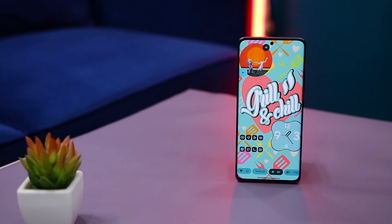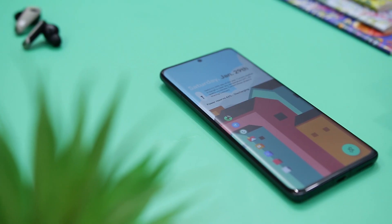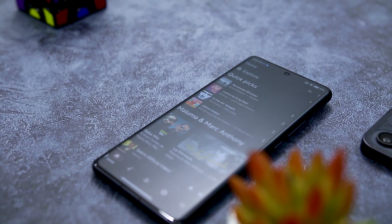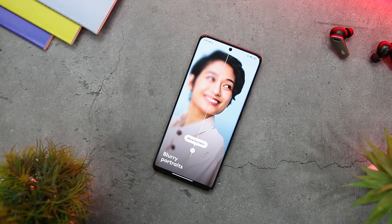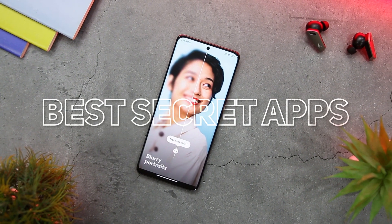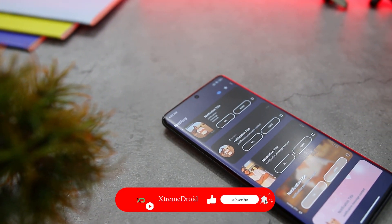There are millions of apps in the Google Play Store that range from essential productivity tools to great ways to customize your phone. Even better, there are also apps that will completely change how you use your Android. That's exactly why in this video, I am going to showcase some of the best Android apps that will completely change how you use your Android device.